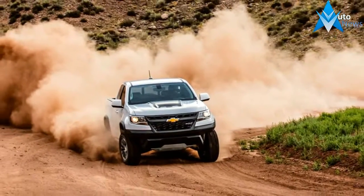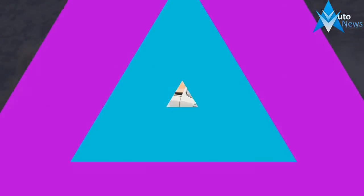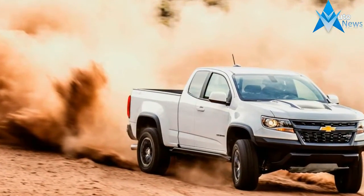It had better be, given a base price of $40,995, or $6,930 more than a Z71 4x4.